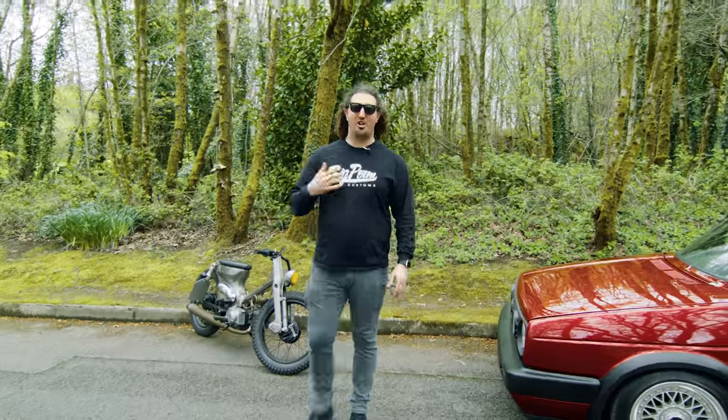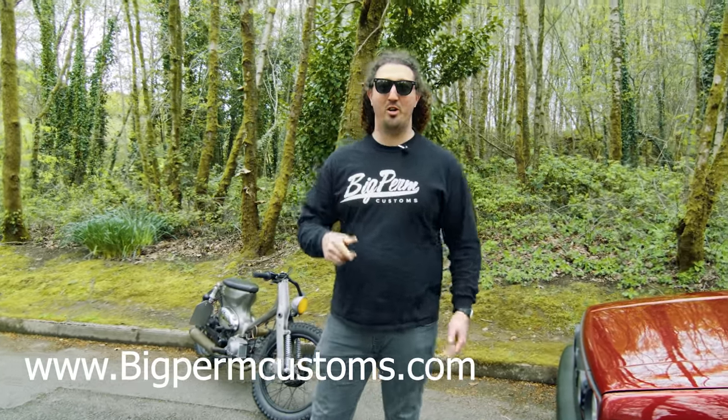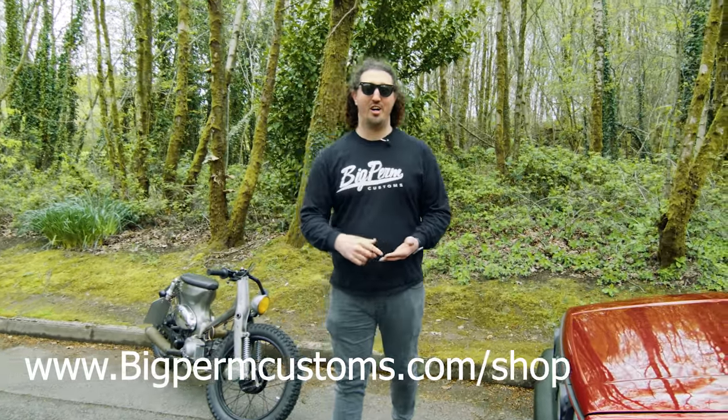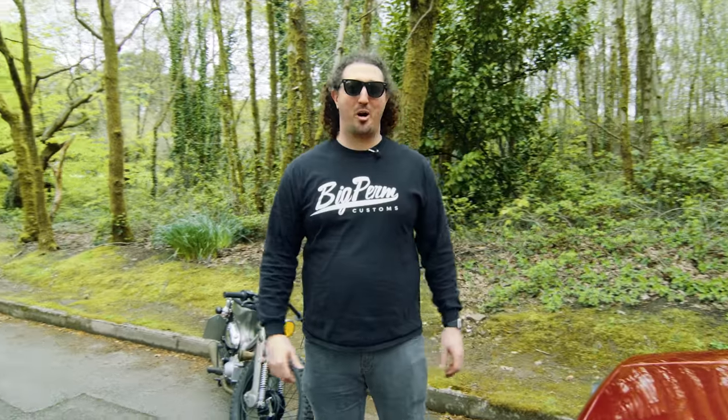Here's how to enter. Go to my website, www.bigpermcustoms.com. Go to our merchandise store, buy yourself some merch, get your free ticket, and you're entered into the competition to win these amazing prizes. There are 1,500 tickets available and 800 of those have already been allocated. You have to get involved. These prizes are incredible.